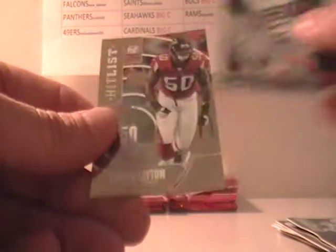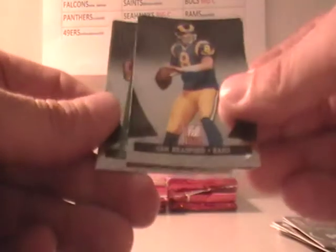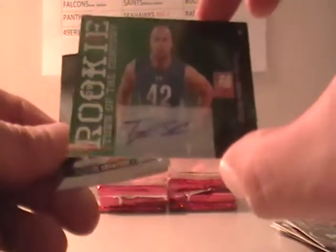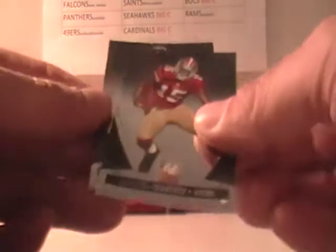D'Angelo Williams, Darren McFadden, Curtis Lofton — Hit List out of $9.99 for the Falcons. Ahmad Bradshaw and Cedric Benson. Calvin Johnson, Sam Bradford, and Tyler Sash for the Giants out of $4.99 — that's Big C. Michael Crabtree and Matt Schwab.